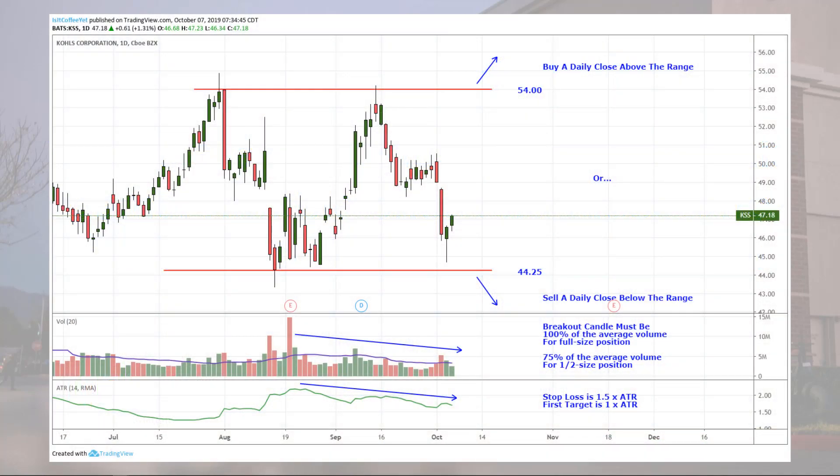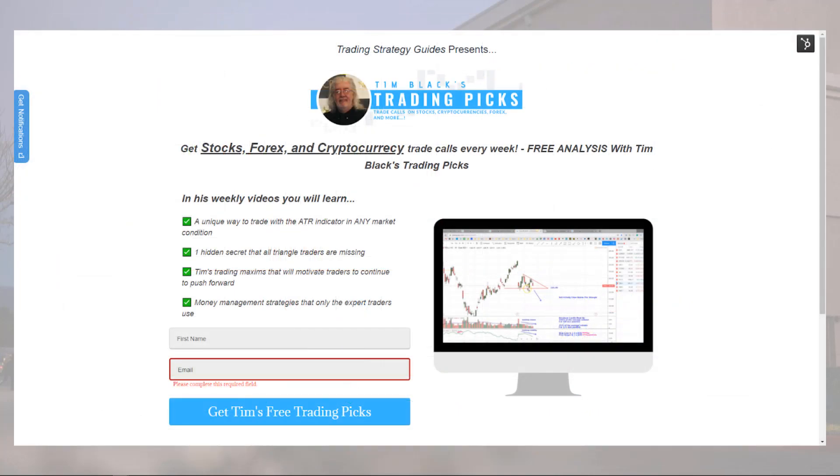Remember the Kohl's trade plan: buy a daily close above the range or above 54, or sell a daily close below the range or below 44.25. If the volume is not quite average, go half size as long as it's at least 75% of the average. Your stop loss is 1.5 times the ATR and your first target is 1 times the ATR. Remember to click the link below to the trade management video for more details. Sign up for my Trading Picks email list so you don't miss any of my trades — I'll be sending out three or four Trading Picks a week covering stocks, futures, cryptos, and forex. Best thing about this is it's free.